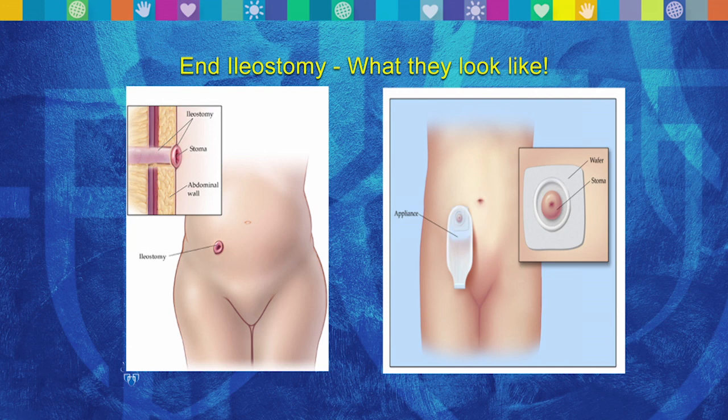With the ileal pouch, will the ileostomy be taken down? In general, the ileostomy is taken down about two months after the pouch is formed. Occasionally, particularly in patients with FAP or polyposis syndromes where we're doing the surgery for cancer, sometimes we don't use ileostomies — but that's somewhat of a special situation.